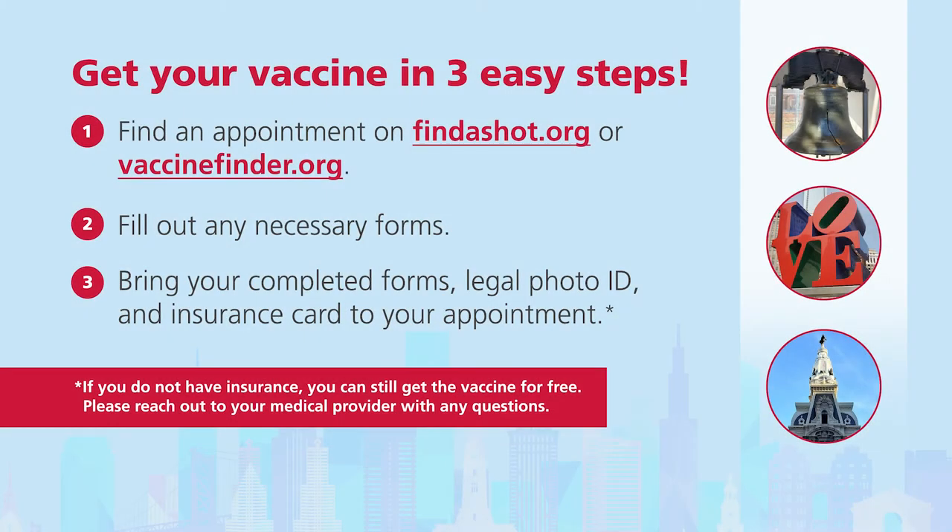Get your vaccine in three easy steps. One, find an appointment at findashot.org or vaccinefinder.org. Two, fill out any necessary forms. Three, bring your completed forms, legal photo ID, and insurance card to your appointment.